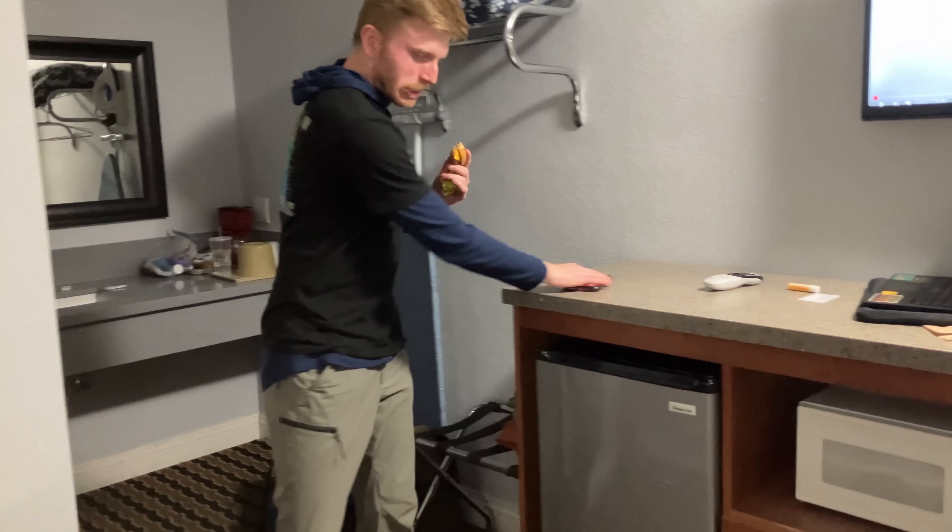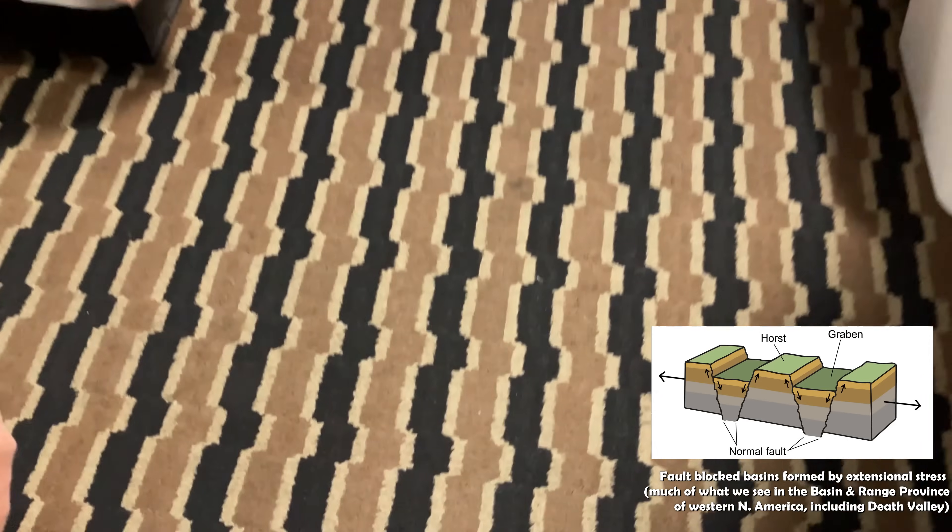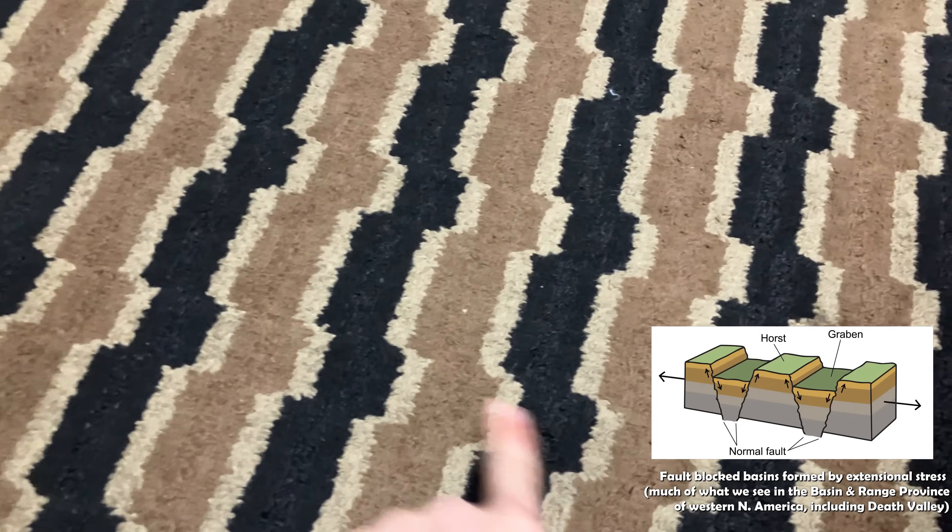Hey Cam, what did you just notice about the hotel room? Take a closer look at the carpet — you know what type of landscape that looks like? A horst and graben. We knew we were coming.